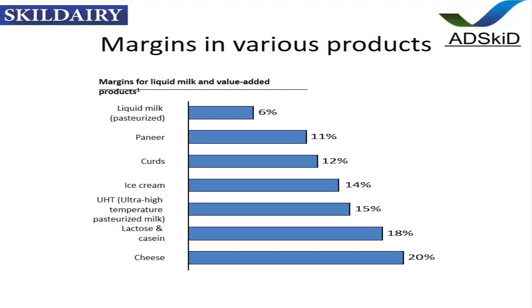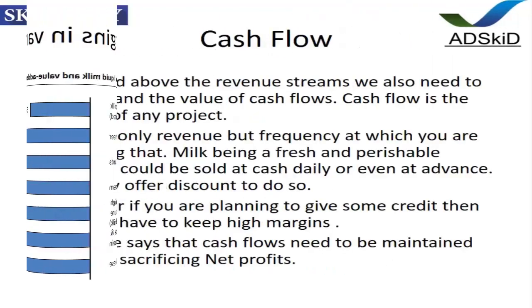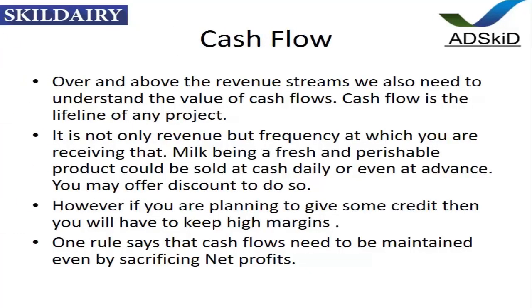Ice cream, UHT, lactose, casein, and lastly cheese. The consumer market is important because cash flow is the most important thing. In the forthcoming video we'll be talking about factors affecting profitability in a dairy plant — whether you are working on return on capital, EBITDA, or earnings before interest, depreciation, and tax.